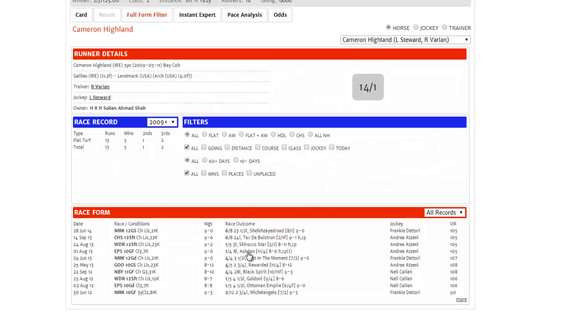He has won again a couple of times since then. He won at Epsom again off 105, and then he followed up in a listed race at Windsor on soft to good ground, also off 105.